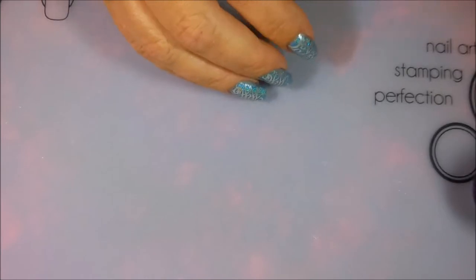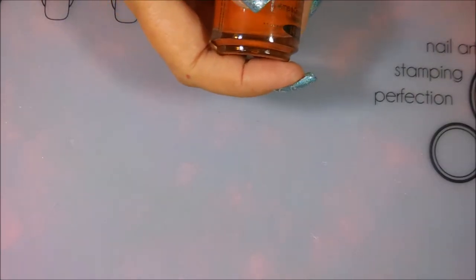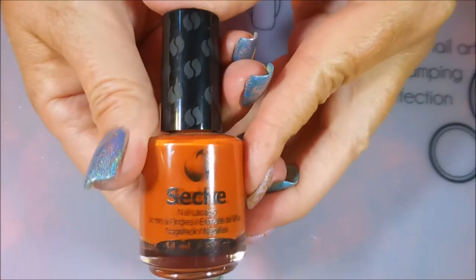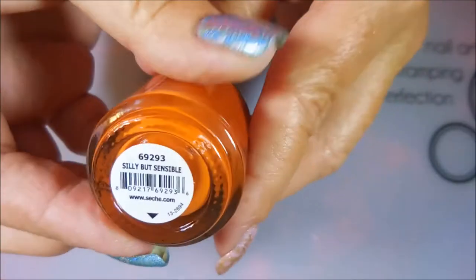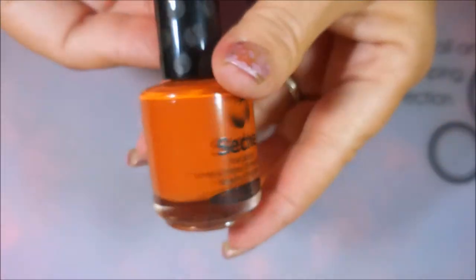Now we're going to head on into the Indies — well, actually, I've got one more that wasn't an Indie. Hang on just a second. I got one from Shesh, and this is called Silly But Sensible, and it's like my terracotta orangey funky color.